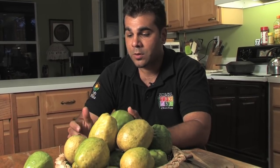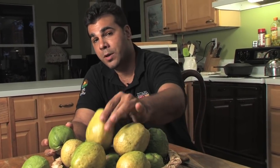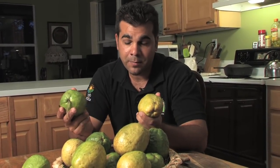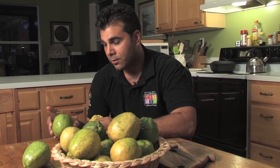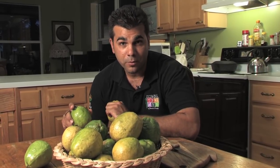To ripen your white guava or your pink guava, it's pretty much the same. Just let them sit on the counter and let them turn a little bit yellow, let them blush a little bit. You can tell when they're ripe and ready to eat because they're a lot softer and they'll fill up your kitchen with that sweet tropical aroma.